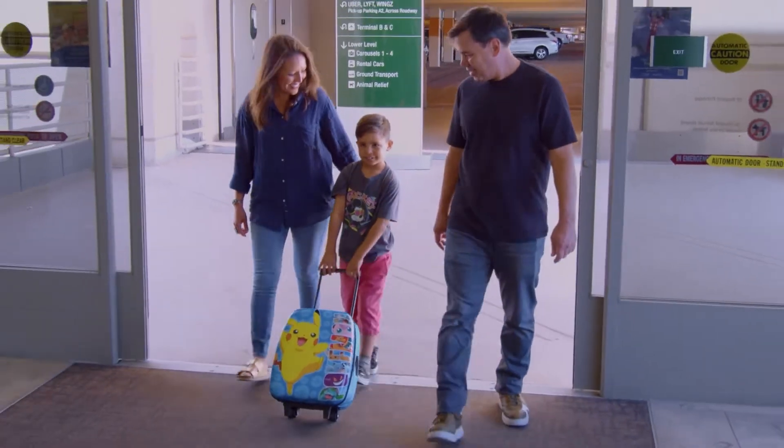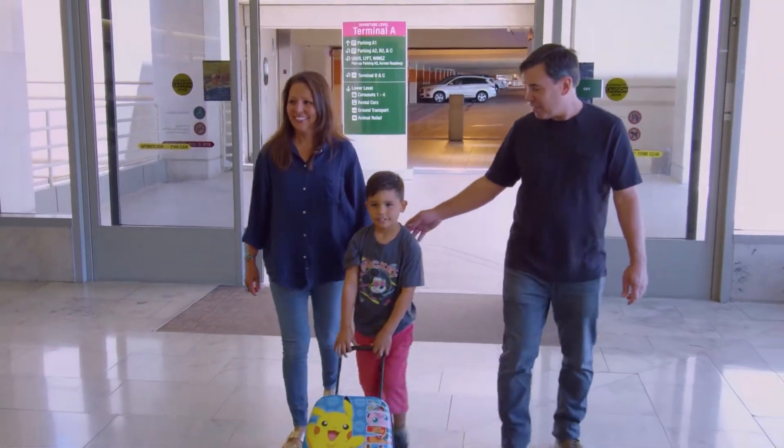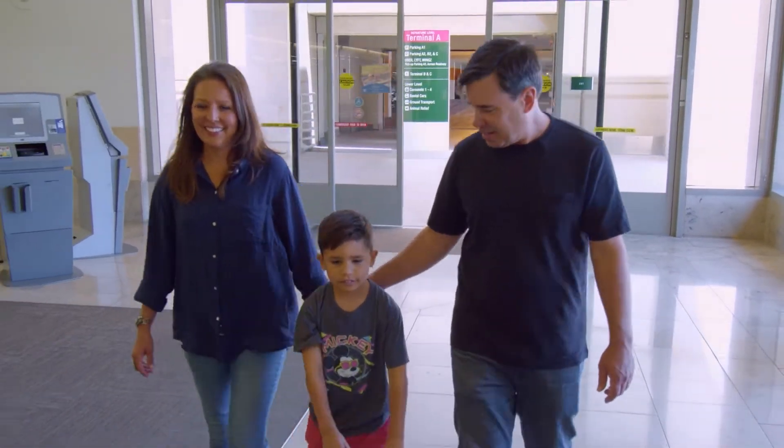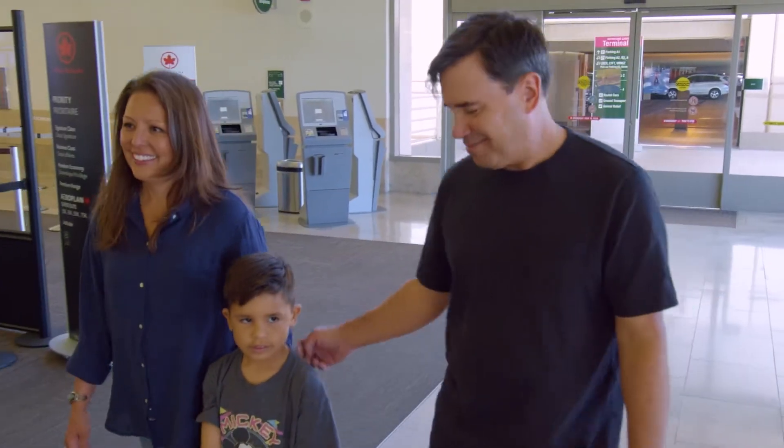Meet James and his mother and father. Soon, they will be departing John Wayne Airport to visit relatives. Today, we're going to show James what to expect on his travel day so that he becomes more accustomed to the crowds, sights, and sounds of the airport.